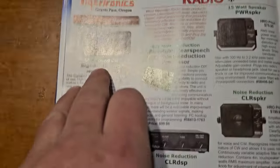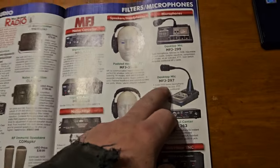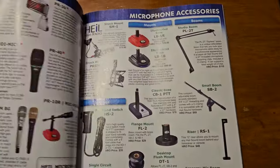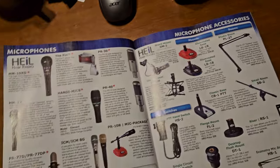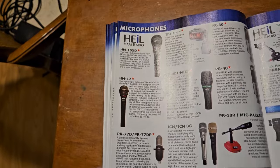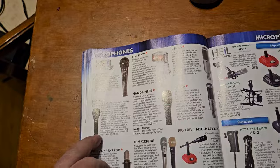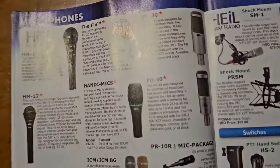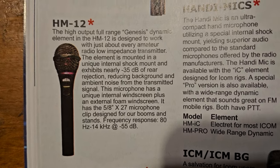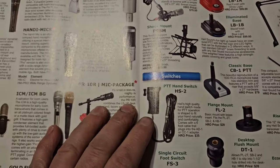I don't know why this publication is so glossy and reflecting. This looks a lot like an Icom microphone — some people have used those with luck. A Heil. I don't remember which Heil microphone I have. I think I have an HM12 — I have like an old, old, old version of it. I think I should go grab it and look.